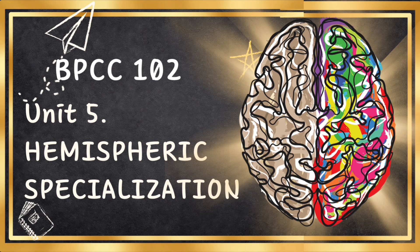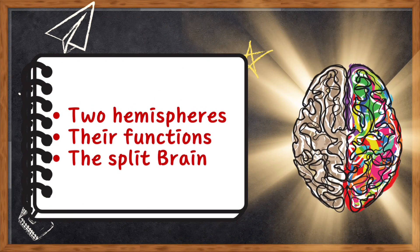In this unit, we are going to understand the brain's two hemispheres and what exactly they are up to. We'll be exploring their respective functions and what happens in the case of split brain. Let's begin.